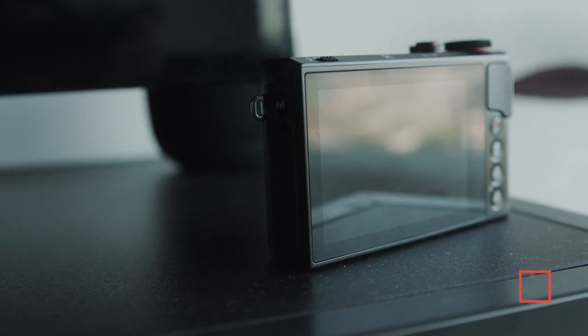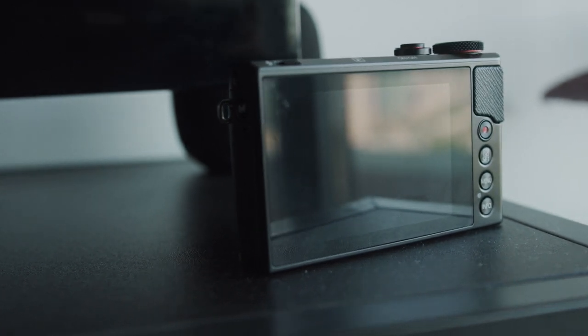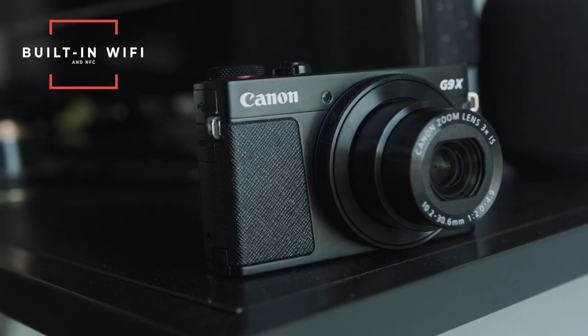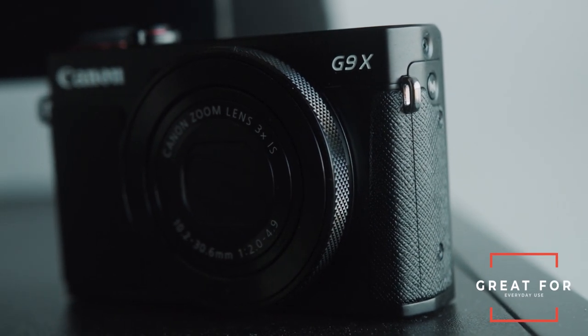Sadly, the screen on the back is a fixed screen, so you can't use it for low or high angle shots or to see yourself. A really useful feature is the built-in Wi-Fi and NFC, so you can take photos right from your camera to your phone, quickly edit them, and send them straight to social media. Overall, the Canon G9X is a great camera for everyday use. The only things I don't like are the lack of a flip-out screen and lack of a headphone jack.